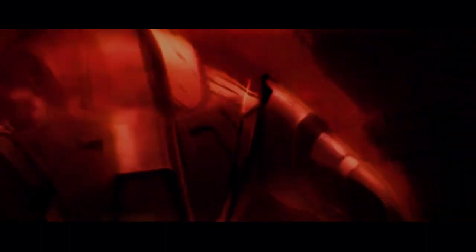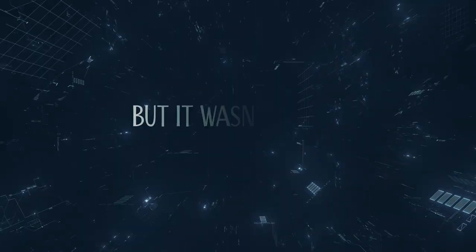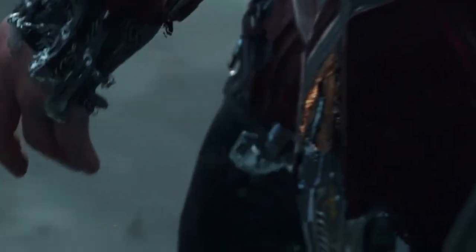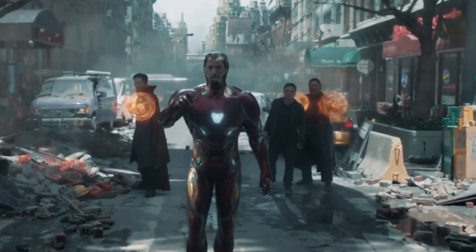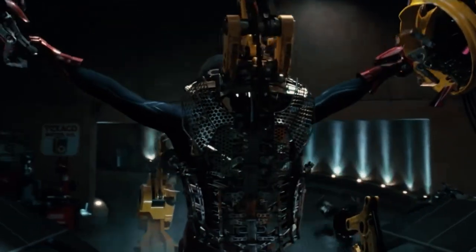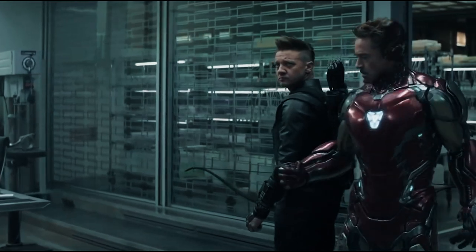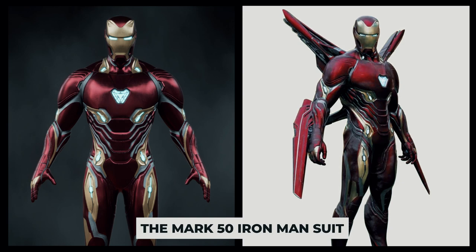Number 5: Iron Man. As far as the MCU is concerned, Mr. Stark is the man who brought the nanotech craze to its beloved superhero universe. But it wasn't always nanotech from the start. It wouldn't be until Avengers: Infinity War that we would see the very first time Iron Man implementing nanotech in his suit — also the first time ever seeing nanotech used in the MCU. This suit marked one of the biggest upgrades to the billionaire's arsenal, switching from titanium and titanium gold alloy to nanotech and vibranium. This was the Mark 50 Iron Man suit.